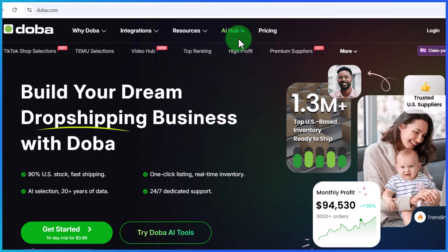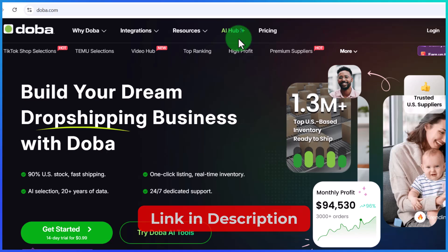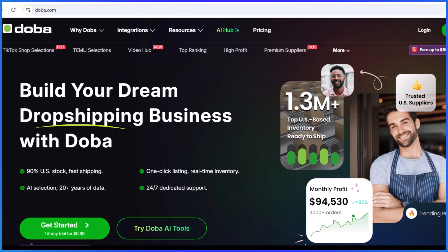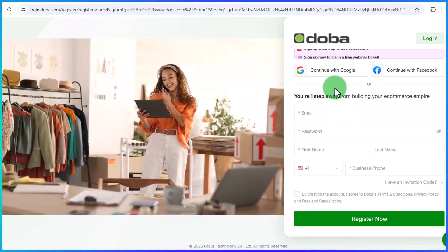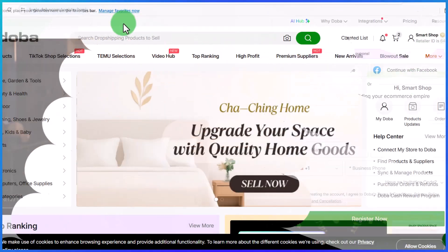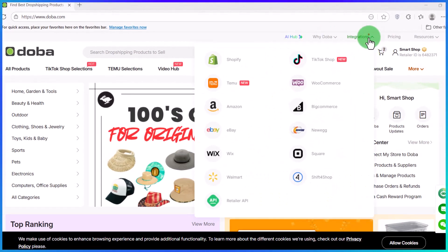Now that you know how Dober works, I'm going to show you how to find winning products on Dober. All you simply need to do is click on the first link in the description, which will bring you to the Dober website. Once you're there, click on the Get Started button, and it will bring you to a page where you can create an instant account using your Google or Facebook account. Your dashboard is going to look like this.